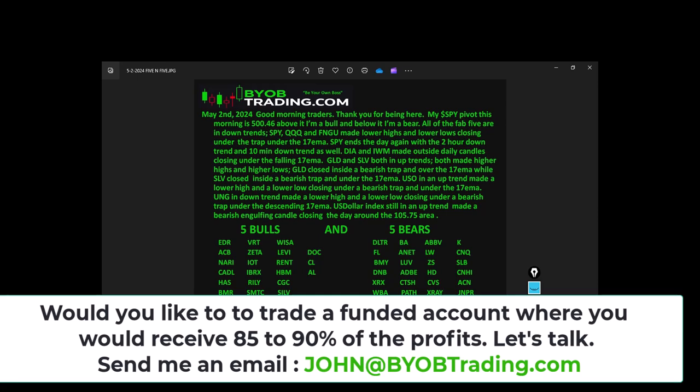GLD and SLV are both still in uptrends, both made higher highs and higher lows. GLD closed inside the bearish trap over the 17 EMA, while SLV closed inside the bearish trap and under the 17 EMA. USO is still in an uptrend but made a lower high and lower low, closing under a bearish trap and under the 17 EMA — so crude oil is having a pullback.